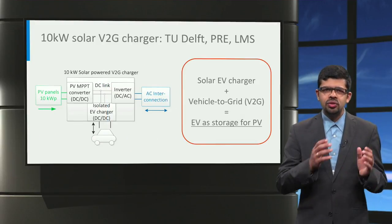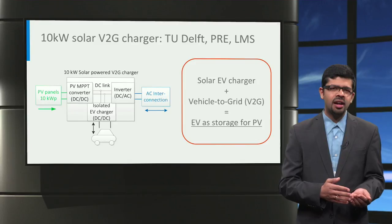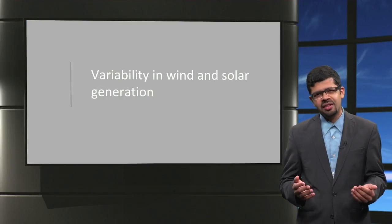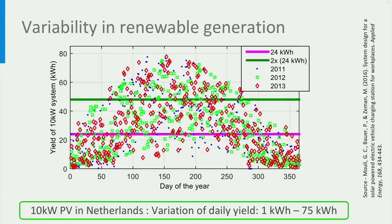The unique aspect of combining solar charging and vehicle-to-grid is that the electric car battery can now be used as storage for renewable electricity. Imagine a scenario where you can charge your car at the workplace using solar energy, and then drive back home and power your home in the evening using vehicle-to-grid. In this graph, we can see the daily energy yield of a 10kW PV system in the Netherlands for one year, showing the seasonal variation in generation. We can see maximum generation in summer and minimal generation in winter. The daily yield can range anywhere between 1 kWh all the way to 75 kWh over the year.